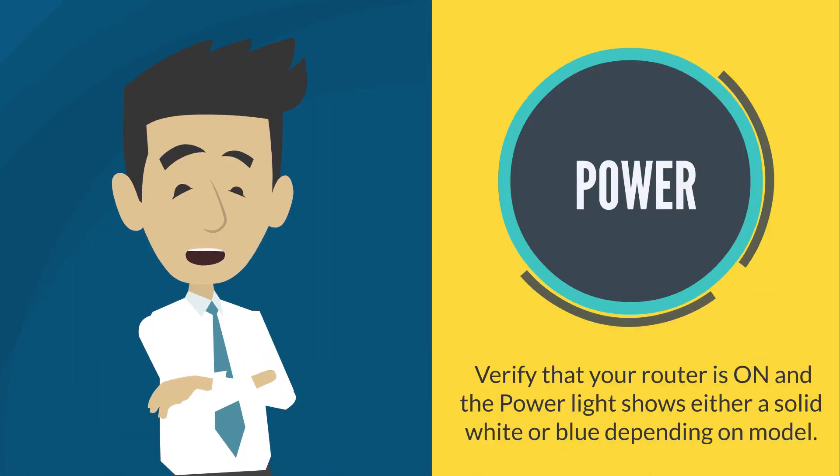Verify that your router is on and the power light shows either a solid blue or white, depending on the model. Someone might have accidentally unplugged the cable from the outlet.